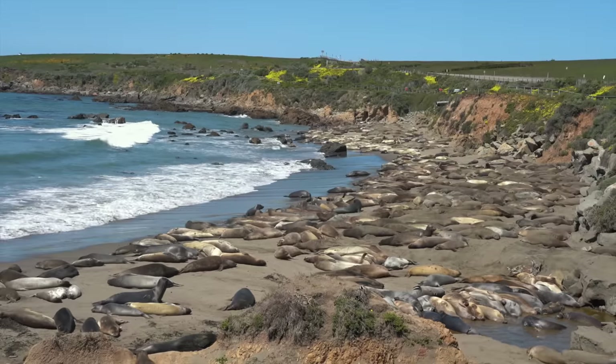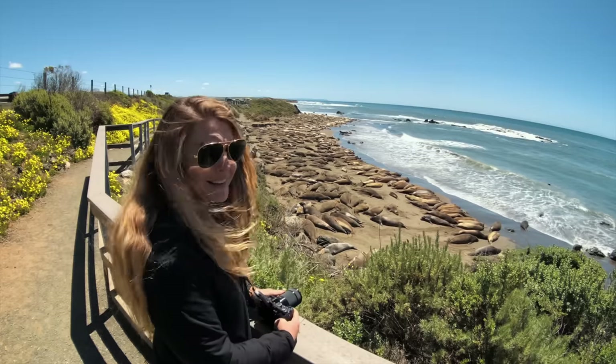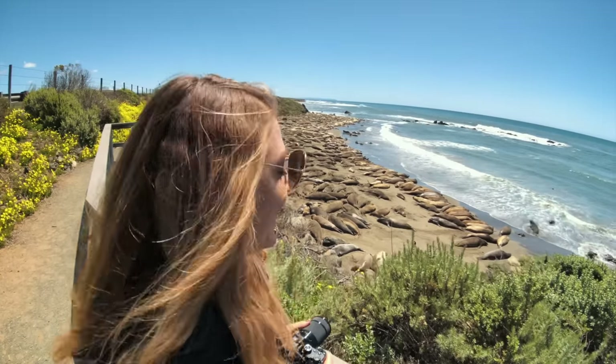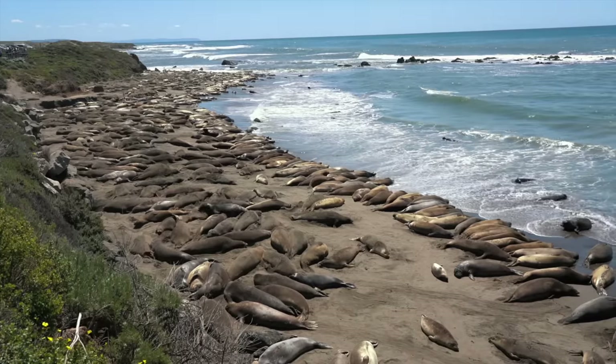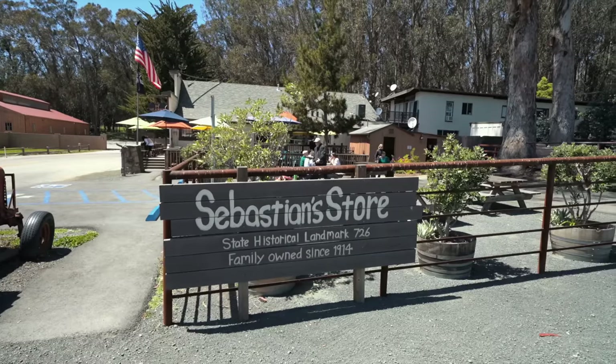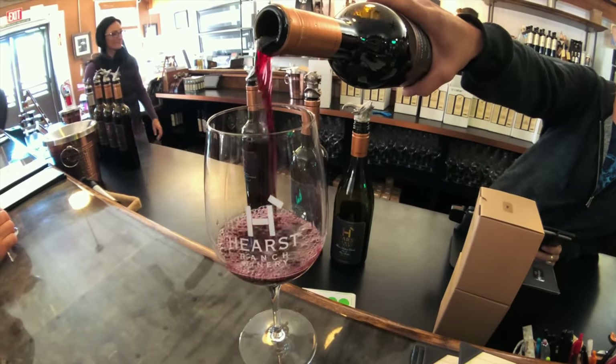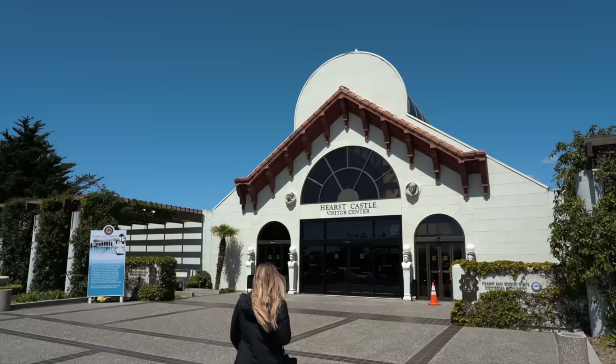After leaving the lighthouse, we made our second stop at the Elephant Seal Overlook. There's so many — it really is hard to comprehend how many there are. Lunch found us heading to Sebastian's for great food, wine, a beautiful location, and an old school house with Hearst Castle out in the distance.